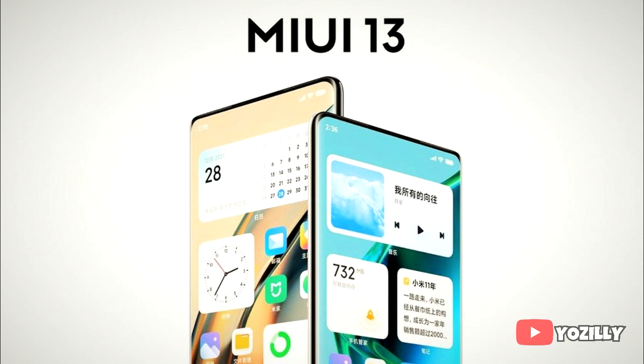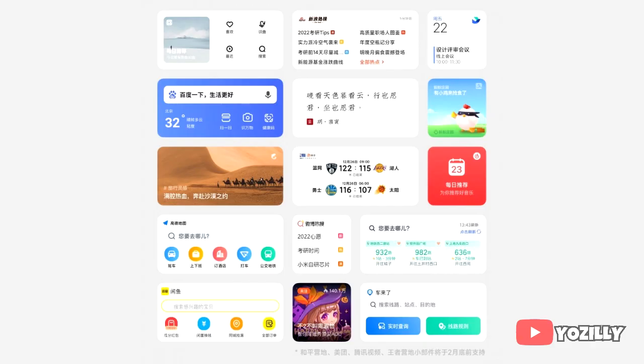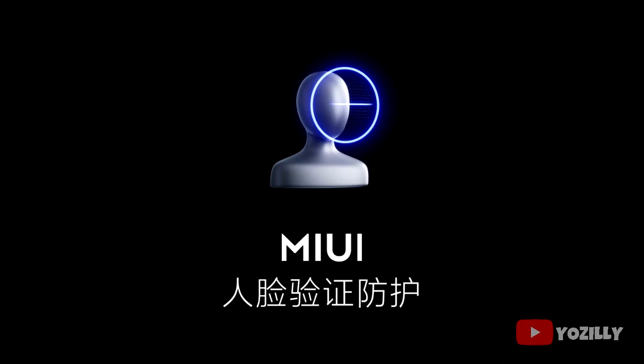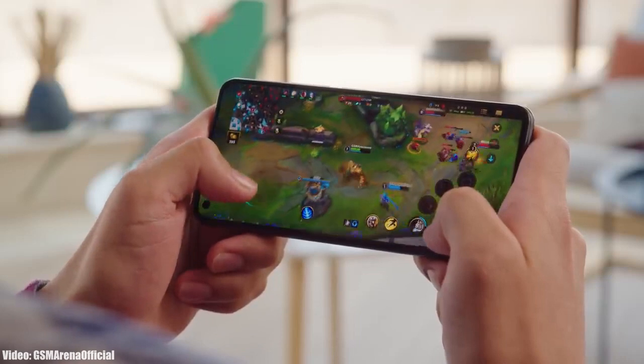On top of Android 12, there will be a new version of Xiaomi's custom skin, MIUI 13. This year Xiaomi added a lot of new visual changes — everything looks smoother and more snappy. You also get a lot of new features, including different widget sizes, a sidebar for quick access to settings, tools, and apps, as well as new privacy features like facial recognition.